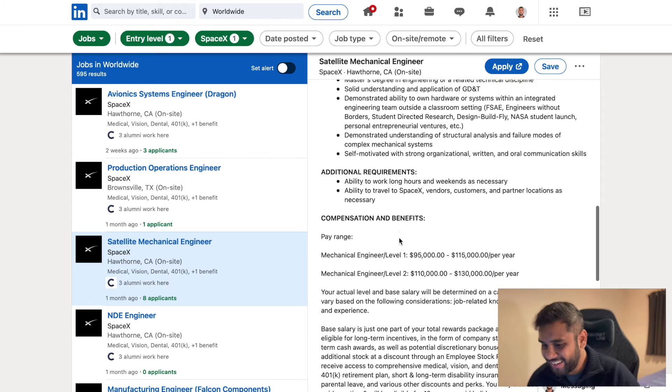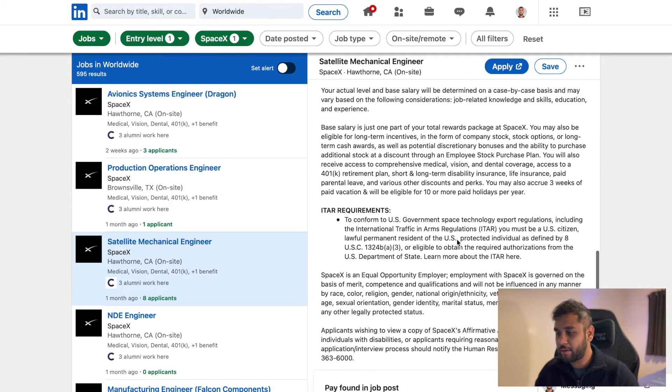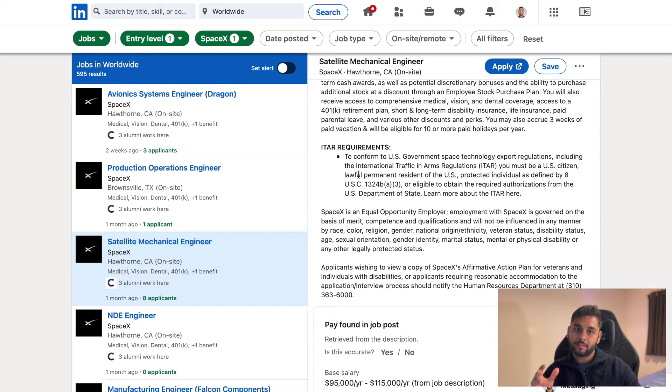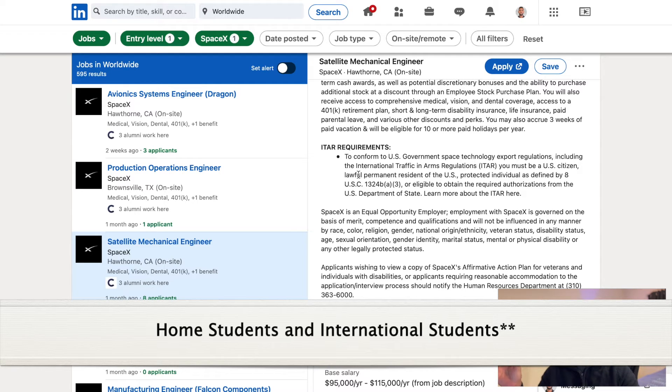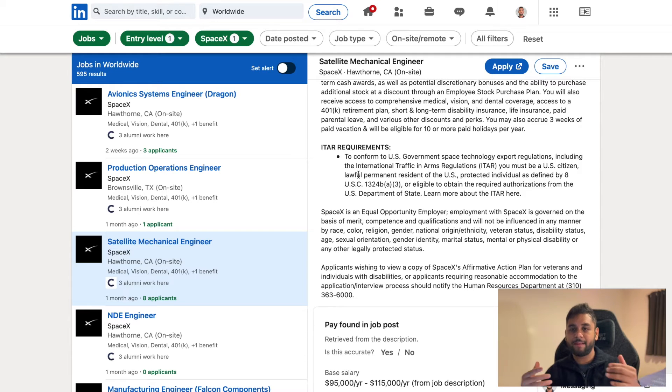The key thing I want to point out is the ITAR requirement. According to ITAR requirements, you must be a US citizen or a lawful permanent resident of the US. This is the point where they divide the United States and the rest of the world, because in order to become a space engineer, satellite engineer, or hold any position at NASA or SpaceX, you need to be an American citizen.